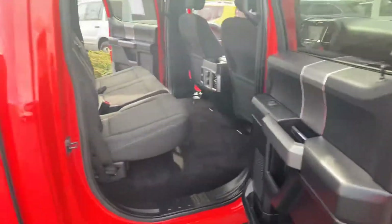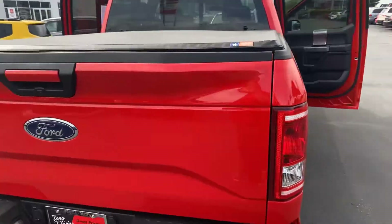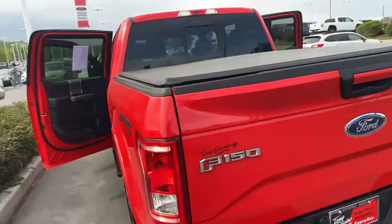Really roomy right here in the back as well. It's got the tonneau cover on it. Obviously it's a sports edition, which you know that — it's got the F-150.